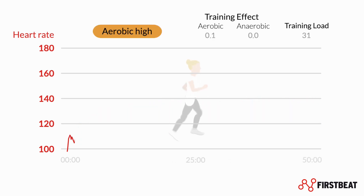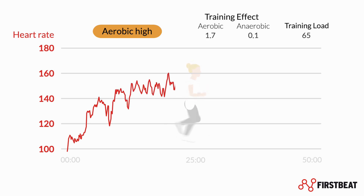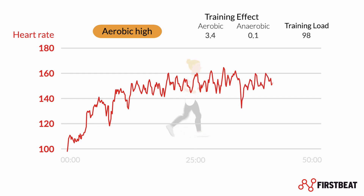High-intensity aerobic efforts are more vigorous, typically above 75% of your maximum aerobic performance capacity, but again feature minor or gradual changes in intensity. Training load accumulates quickly during these efforts, as does fatigue.